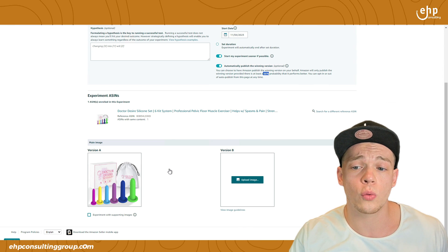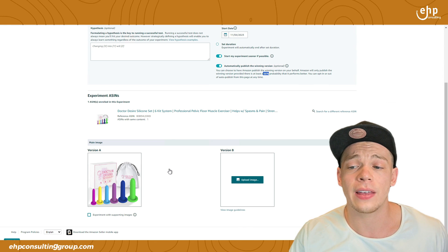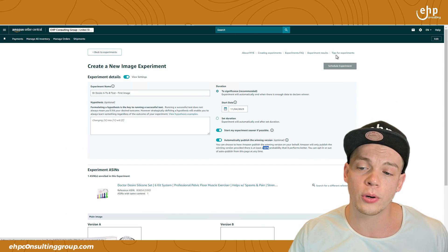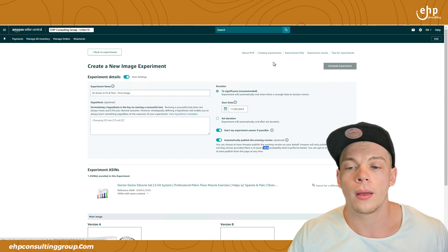If you have any additional questions, you can reach out to Amazon. They also have an FAQ, experiment results, tips for experiments, and about my experiments sections available. I hope this helps you increase your sales on Amazon. If you need help creating your first photo, getting an experiment going, or increasing your sales, contact us today. We've got your back.